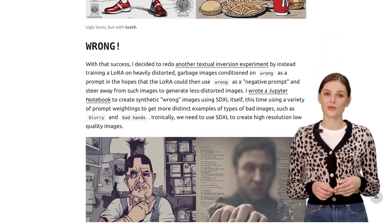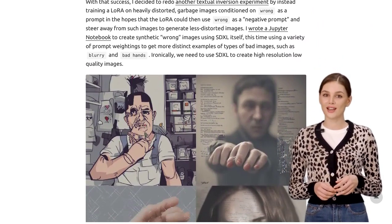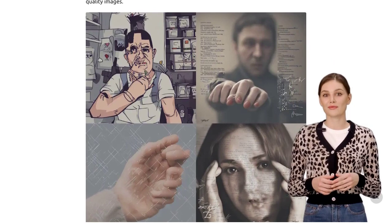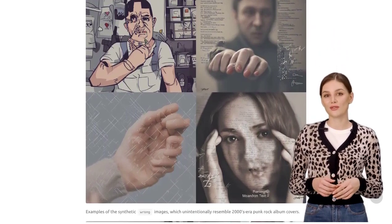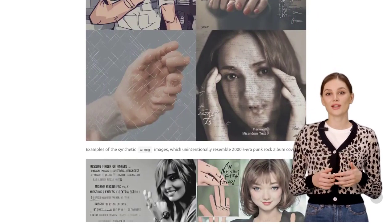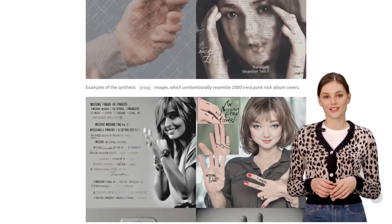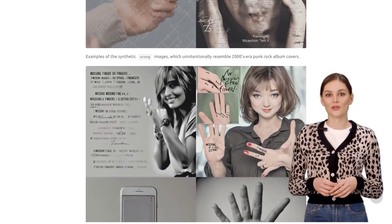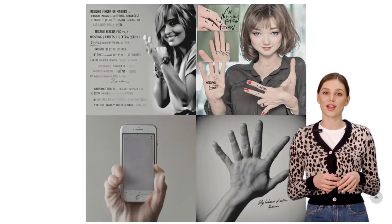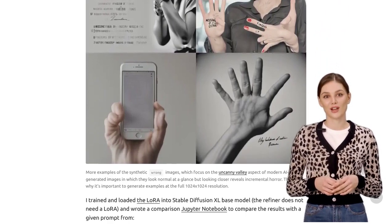And let's not forget about Stable Diffusion and SDXL. Users are sharing their experiences with these tools, highlighting the improvements in image quality and versatility. It's amazing to see how far AI has come in creating stunning visuals. One user even mentions an open-source framework for generative AI flows, meaning these tools are accessible to everyone, and we can all contribute to the development of AI-generated images. Collaboration is the key to progress.